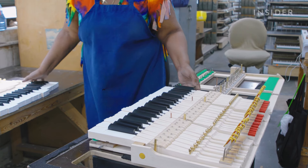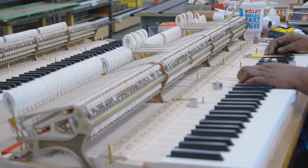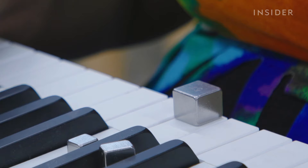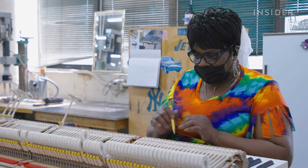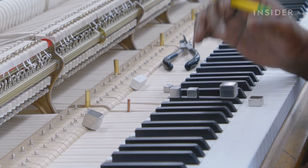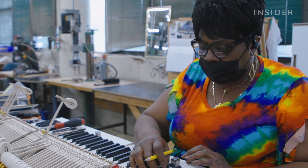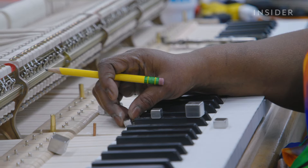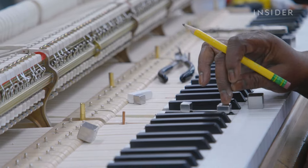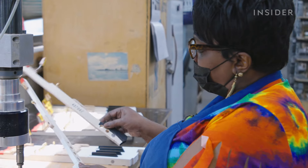Each key is connected to a felt hammer. When pressed, the hammer strikes the strings to create sound. A key shouldn't respond to the finger's touch too quickly or too slowly. When checking the return, if it hesitates and stays up, that's no good. If it returns too fast, that's also wrong — so the right-sized weight is fitted until the return speed is just right. Everyone is different.